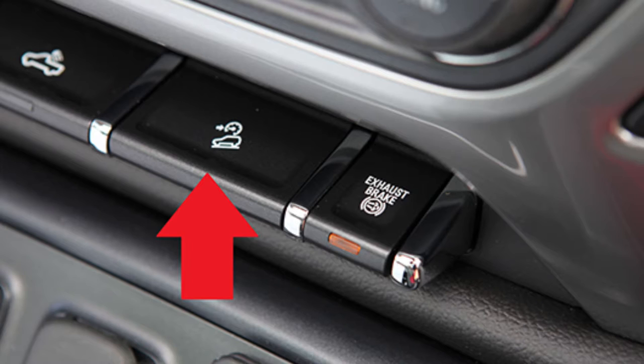Hill Descent Control. Included in the awe-inspiring Z71 off-road package, Hill Descent Control uses anti-lock braking to help provide a smooth, controlled descent in rough terrain. It activates by pushing a button on the instrument panel, but works without the driver pressing the brake pedal.